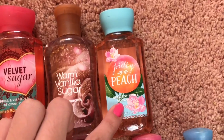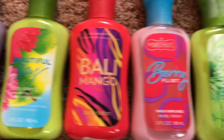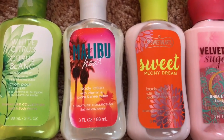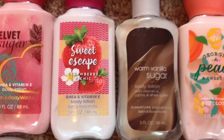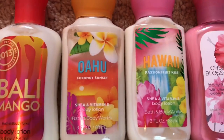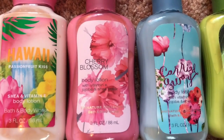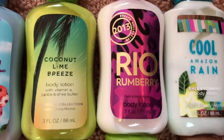And Pretty as a Peach. Now for my travel-sized lotions, I have Secret Wonderland, Beautiful Day, Bali Mango, Berry Flirt, White Citrus, Malibu Heat, Sweet Peony Dream, Velvet Sugar, Sweet Escape, Strawberry Picnic, Warm Vanilla Sugar, Georgia Peach and Sweet Tea, Bali Mango, Oahu Coconut, Coconut Sunset, and Hawaii Passion Fruit Kiss.